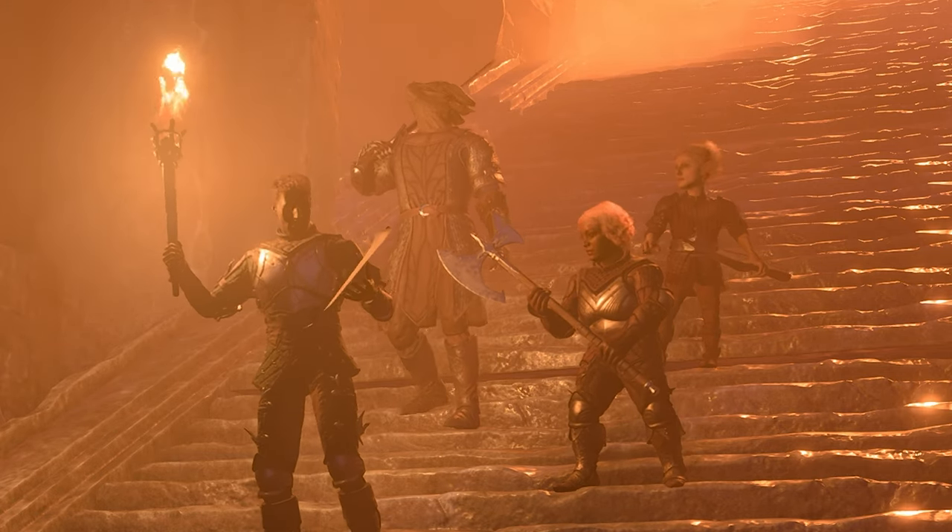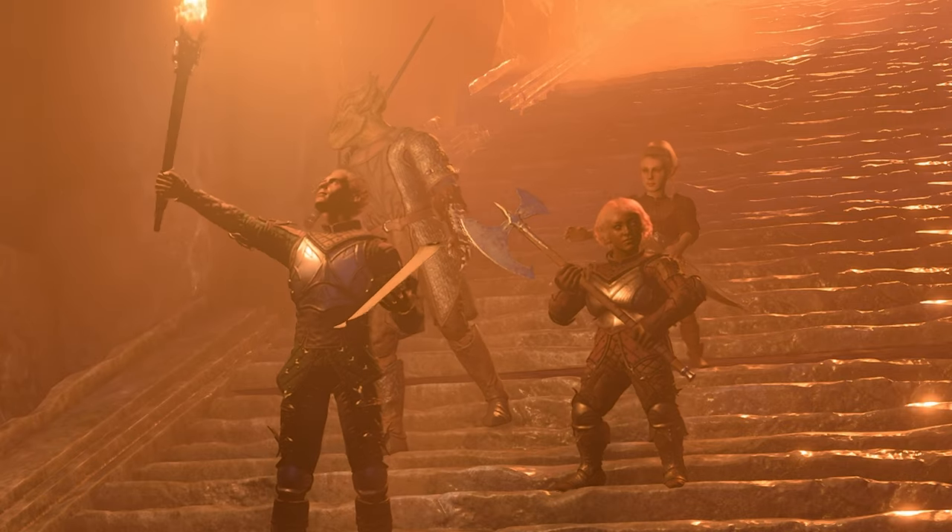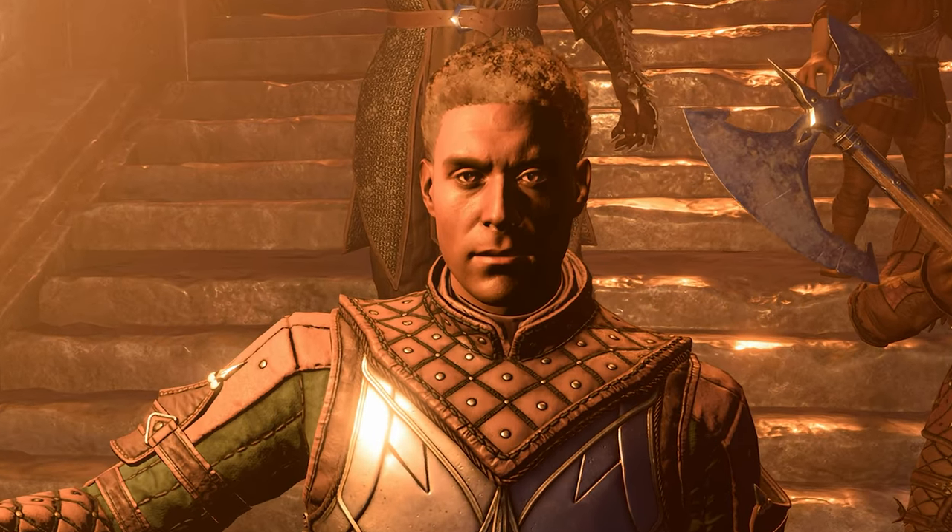So here they are. I cannot find any sort of backstory to these characters. The only thing I could find was that apparently the human character, the first one, really looks like Jeff Geekhly. Let me know in the comments if you think he looks like him.